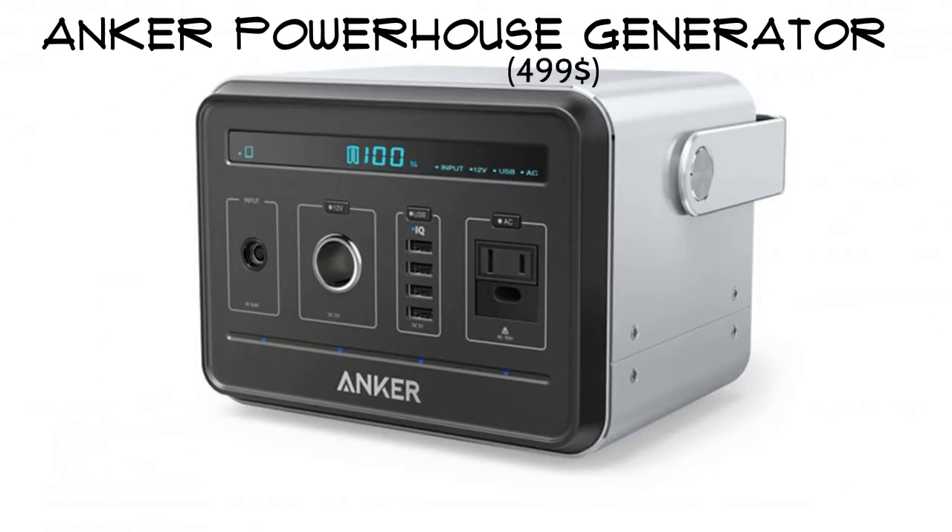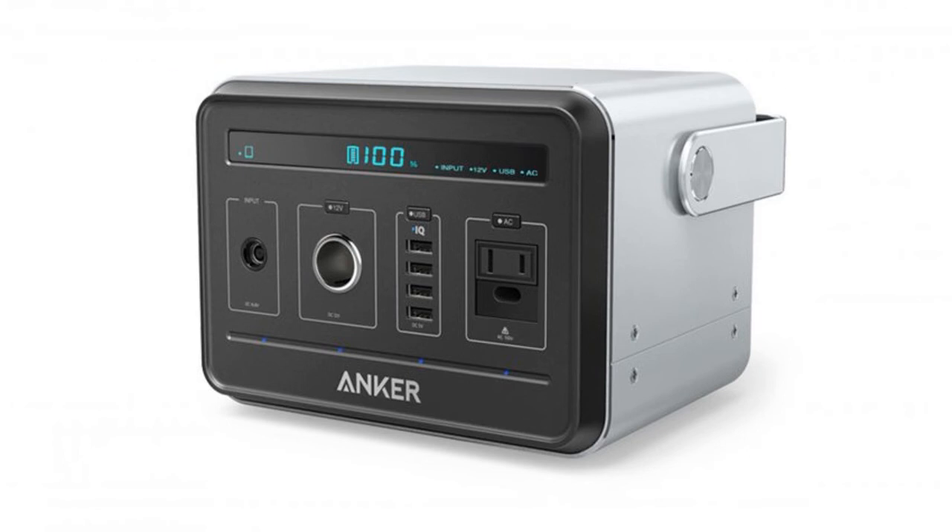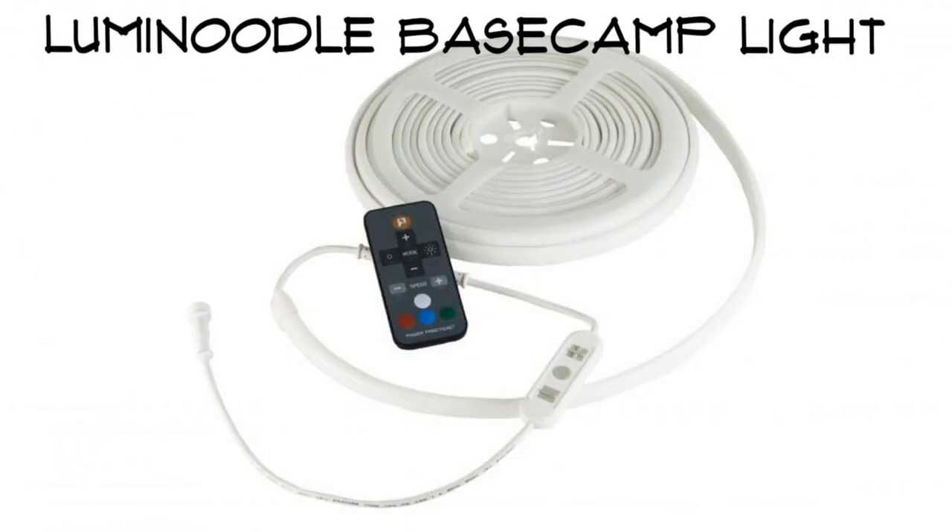Anchor Powerhouse Generator. All you off-grid people, you don't have to unplug. The Anchor Powerhouse Generator will charge your electronics dozens of times. It has every type of input, with a very solid construction weighing around 10 pounds — still light enough to carry to the beach or any car camping site. It can run a mini fridge for up to 4.5 hours.